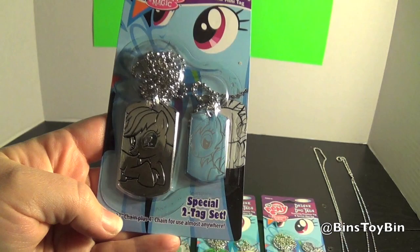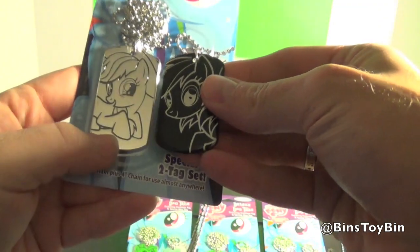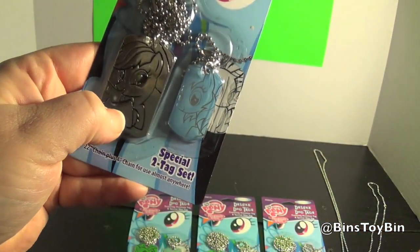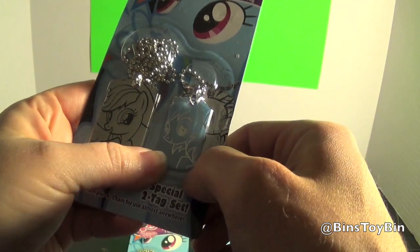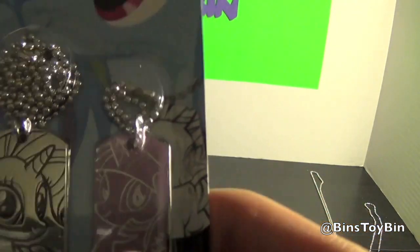It's a special two-tag set. It's not really a metallic one — it's different. It looks like silver metal. I don't know what it really is, but that's what it looks like, with the design carved into it. It also has a miniature one, and there's one of each of the main six, I guess.